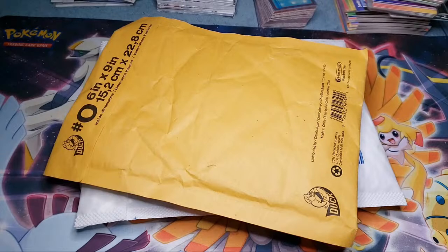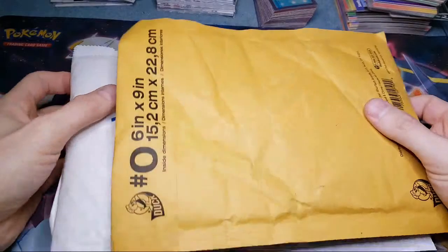Trading Cards and More back with another video. Today we have another mail day — Monday. I got 29 packages to get through, some cards I'm picking up and whatnot.